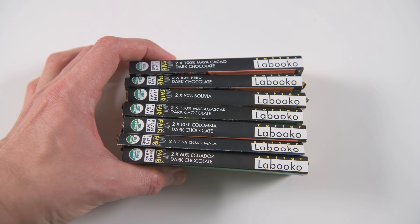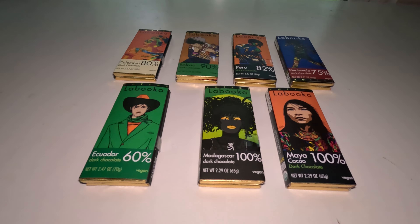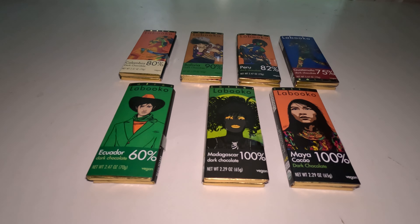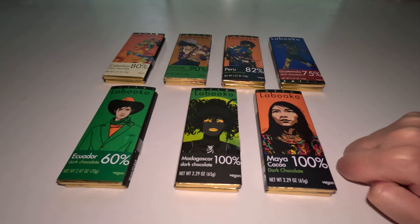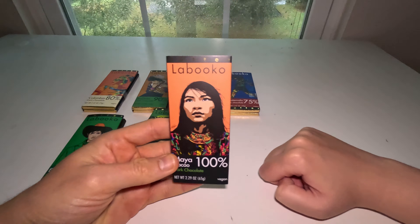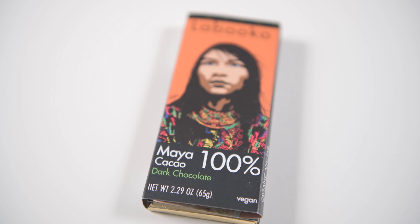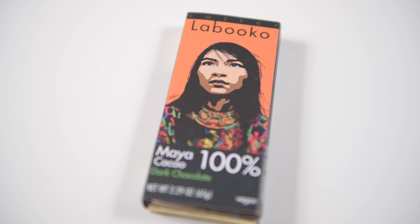These are all fair trade — there's no child labor or anything. I want to point out that this chocolate is a mixture from Guatemala and Belize, within Guatemala as well. That's where Mayan chocolate kind of originated from, and that's my favorite artwork actually. They have a video up on YouTube showing how they went there to Belize.